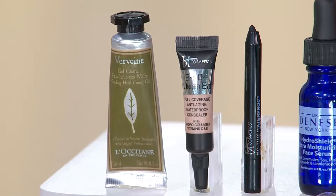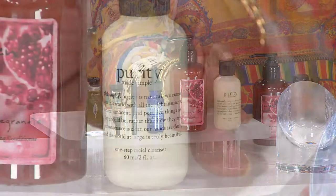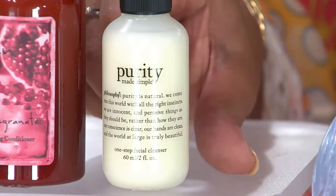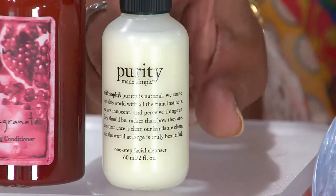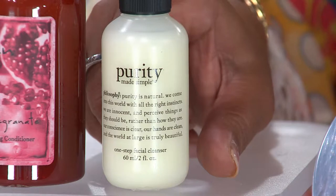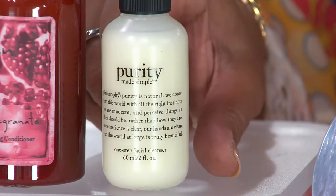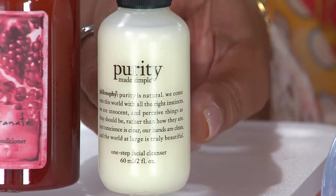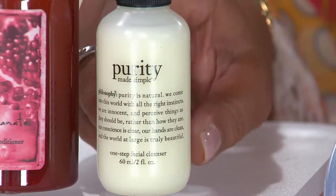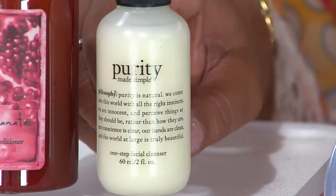Let's start right here with Philosophy Purity. I swear by it — it melts the makeup, the dirt, the grime off of your face. Does it gently, but does it thoroughly. We really have so much makeup on for TV that you really have to peel it off, but this really melts it off gently and thoroughly. I love this product. I use it every single day. So you'll get the Philosophy Purity Made Simple One-Step Facial Cleanser.